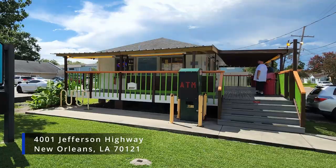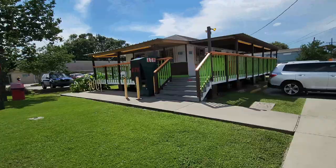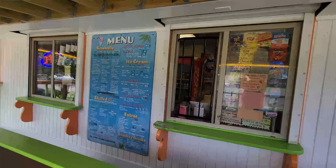Snowshack offers snowballs, ice cream, malts, shakes, chips, and candy. But of course we're here for the snowballs. This is a really large building — it's probably the largest single snowball stand we're going to be investigating today. You also get a really nice view of the Jefferson Highway area.